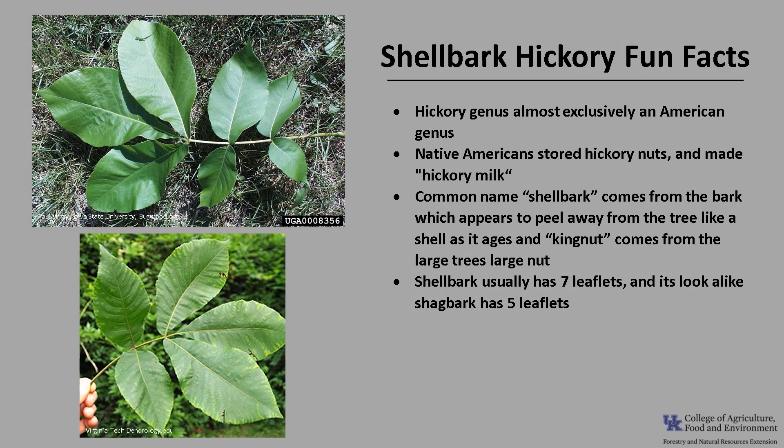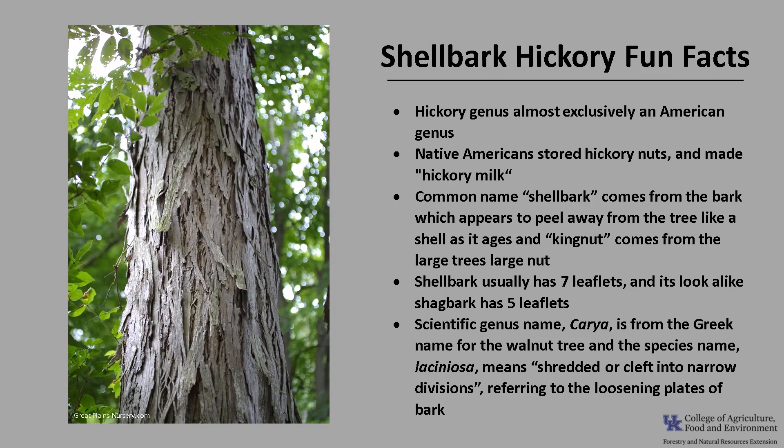Count the number of leaflets to distinguish shellbark from shagbark hickory — shellbark usually has seven leaflets and shagbark five leaflets. The scientific genus name Carya is from the Greek name for the walnut tree, and the species name laciniosa means shredded or cleft into narrow divisions, referring to the loosening bark plates.